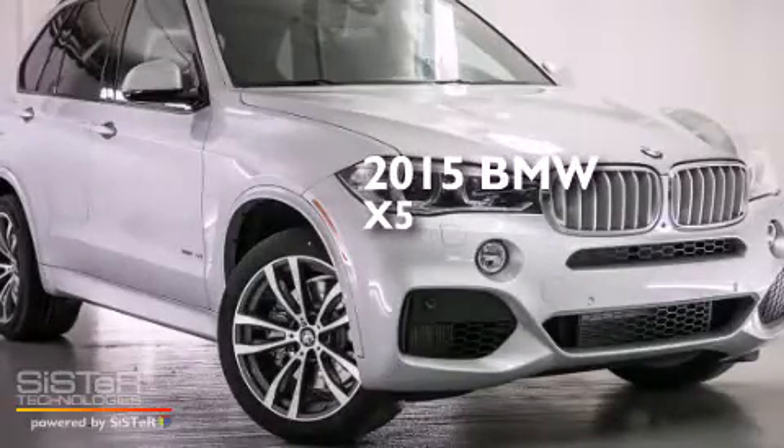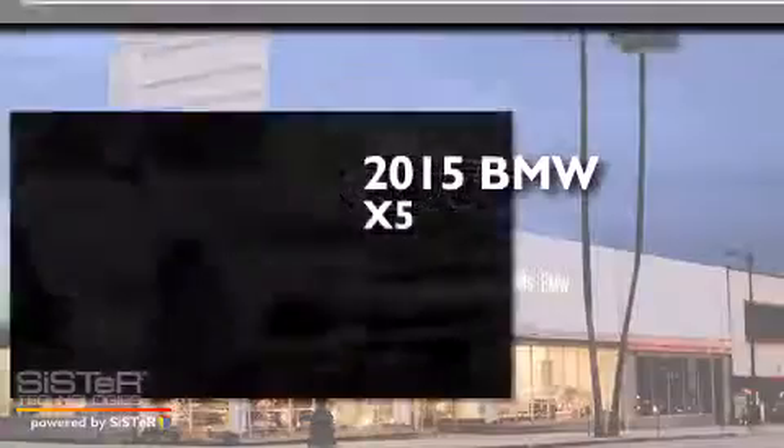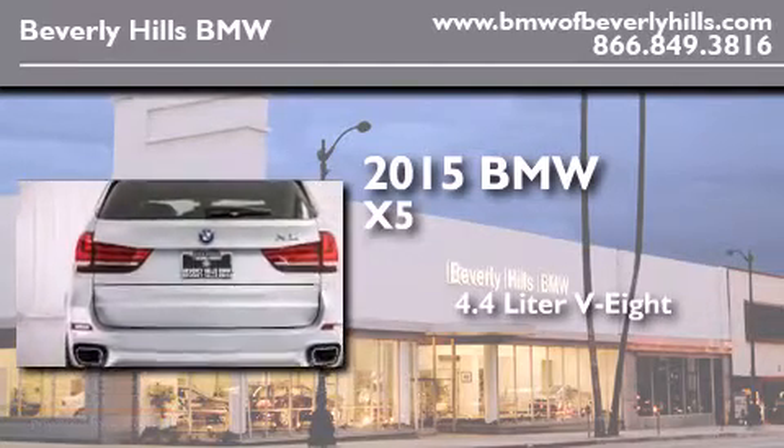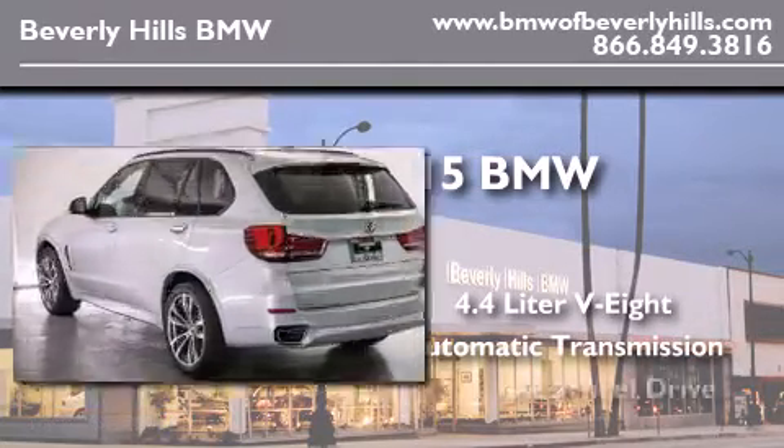This is a brand new 2015 BMW X5. It has a 4.4 liter 8-cylinder engine, an automatic transmission, and all-wheel drive.